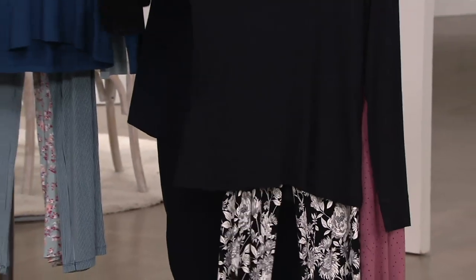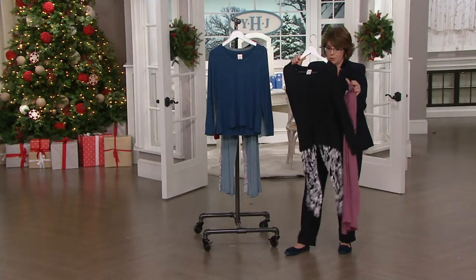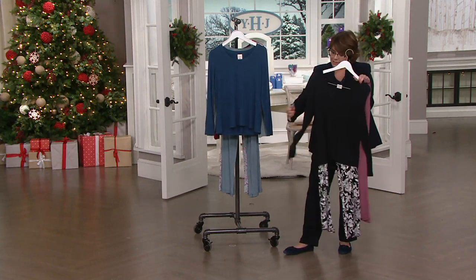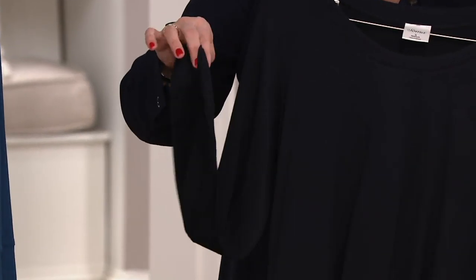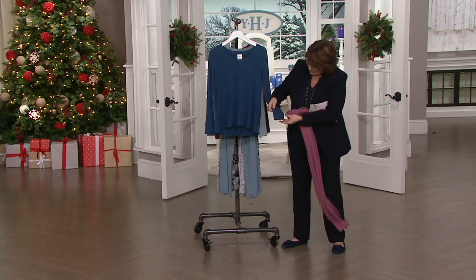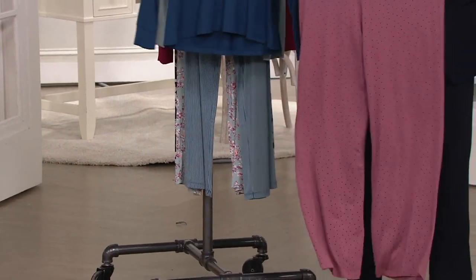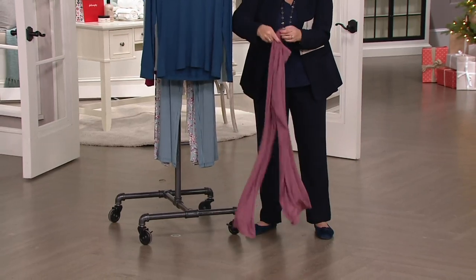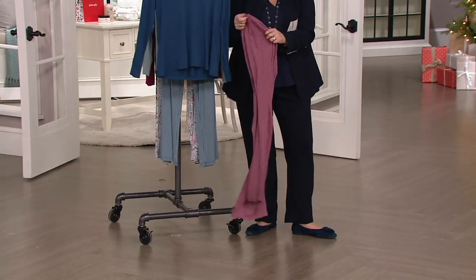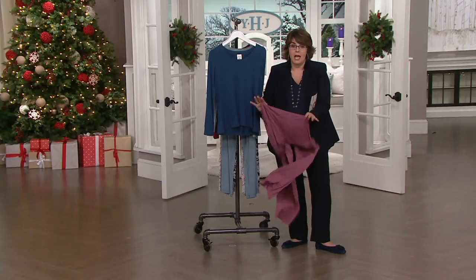Frankly, this black top I could probably wear with jeans and nobody would ever know it's a pajama top. I love this particular pajama style because the sleeves are long, and they do have a nice little cuff to them — if you look here, there's a little bit of a cuff. So if you want to push it up, it stays up, which is nice. The pants are not fitted in the length at all — it's not a super wide leg, but it's not a fitted skinny leg either. It's comfortable, it's bouncy, and yes, they wash like a dream: machine wash, tumble dry. The best pajamas I have ever worn.